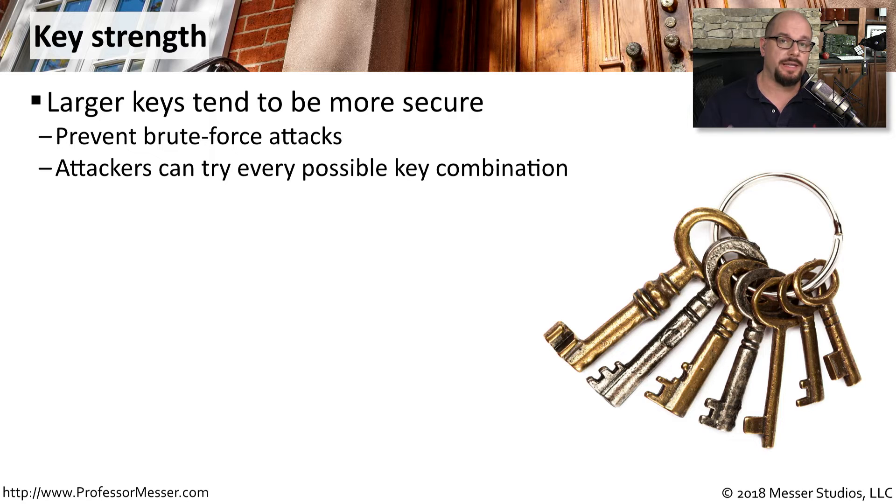The size of the key is also important for security. Larger keys tend to be more secure because they mean there are more possible key combinations if somebody had to brute force every single one of them. Of course, as our computing power grows and it becomes much easier to perform many more calculations, we have to keep making these keys larger and larger.